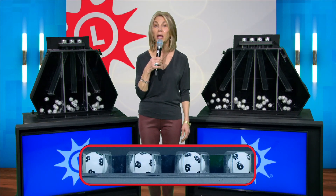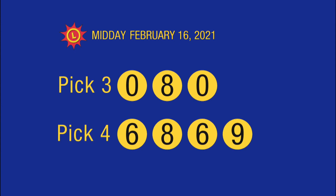And now for your Maryland Lottery midday recap. Today's pick three numbers are 080. Your pick four, 6869.